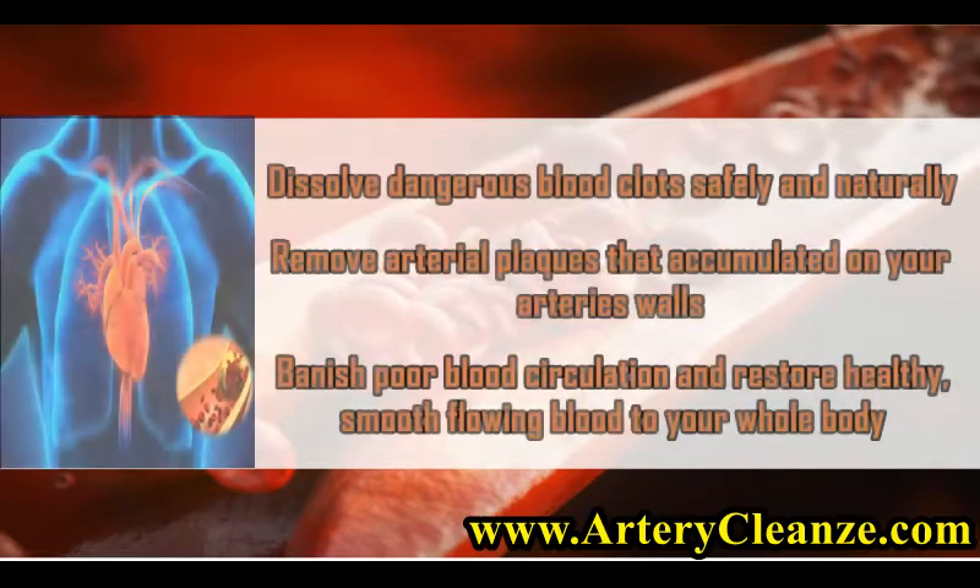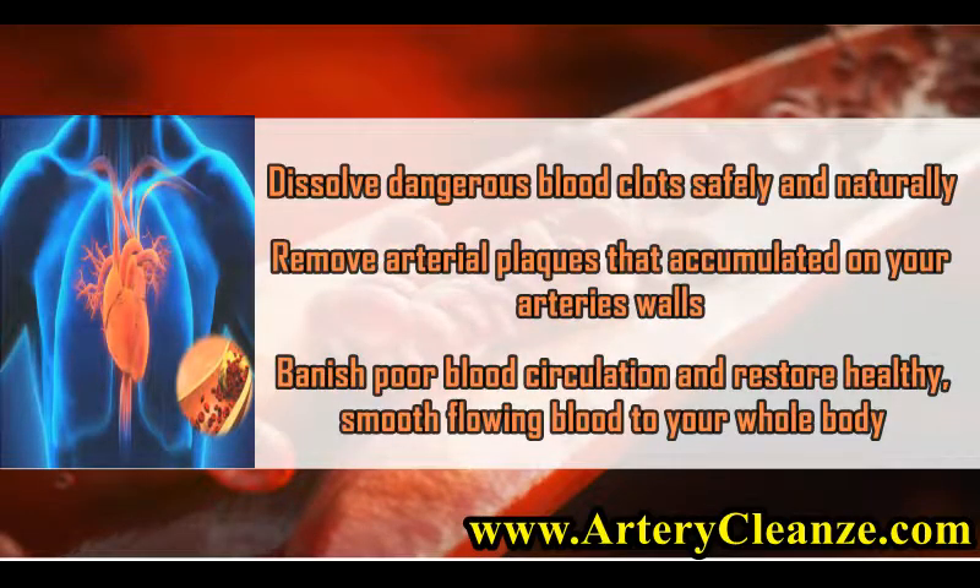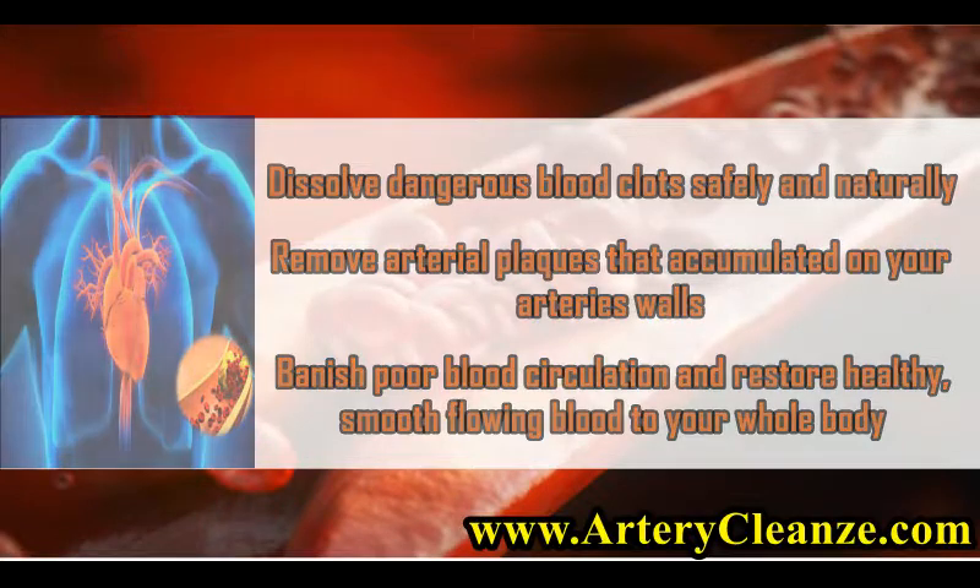Dissolve dangerous blood clots safely and naturally. Remove arterial plaques that have accumulated on your artery walls. Banish poor blood circulation and restore healthy, smooth-flowing blood to your whole body.